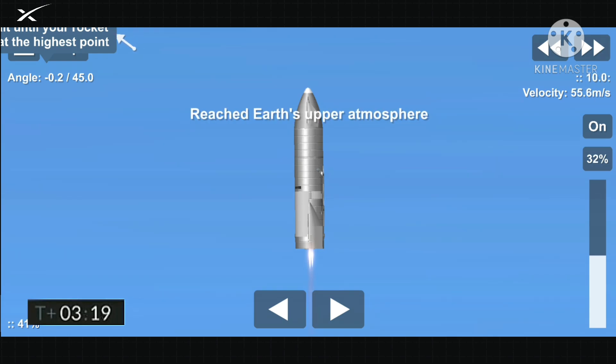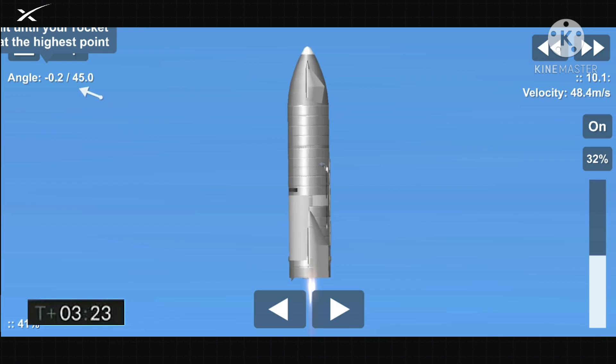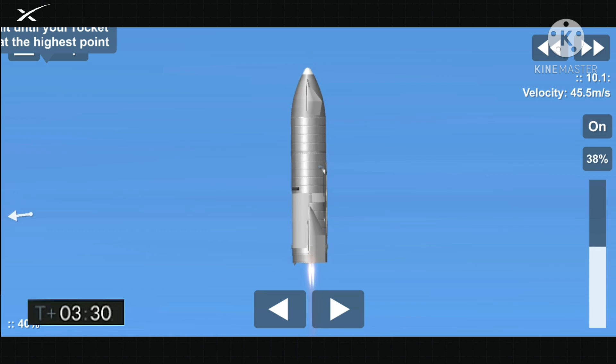T plus 3 minutes 20 seconds. We've shut down engine 2 on time — you saw that on the screen just a few seconds ago. Starship now climbing on the power of engine number 1, headed to the 10 kilometer altitude.